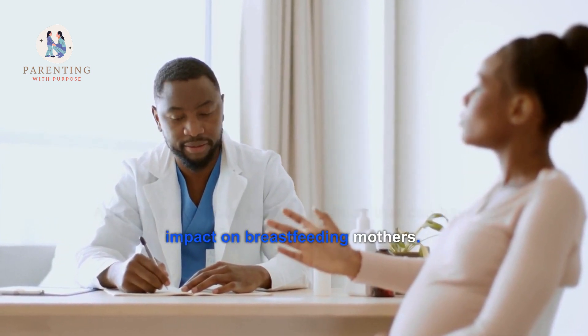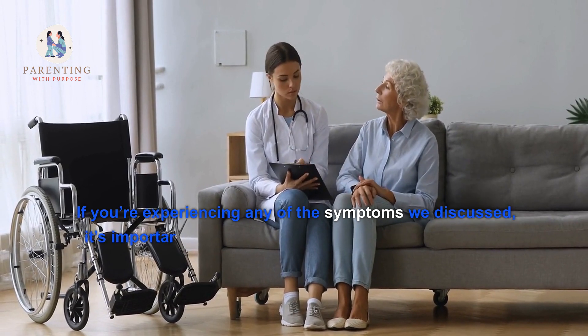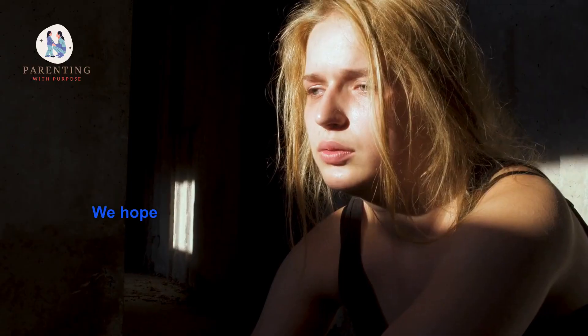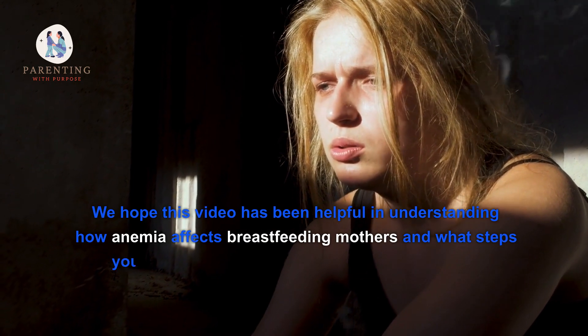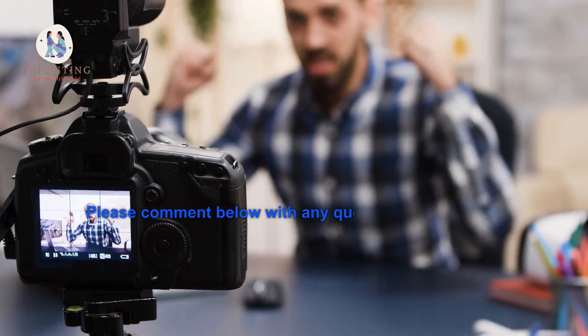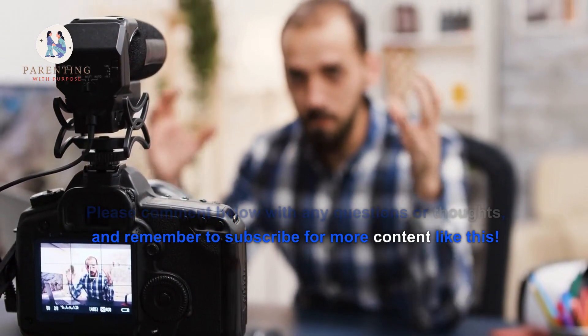Anemia is a serious health condition that can have an impact on breastfeeding mothers. If you're experiencing any of the symptoms discussed, it's important to get tested and talk to your doctor about ways to reduce your risk. We hope this video has been helpful in understanding how anemia affects breastfeeding mothers and what steps you can take. Please comment below with any questions or thoughts, and remember to subscribe for more content like this.